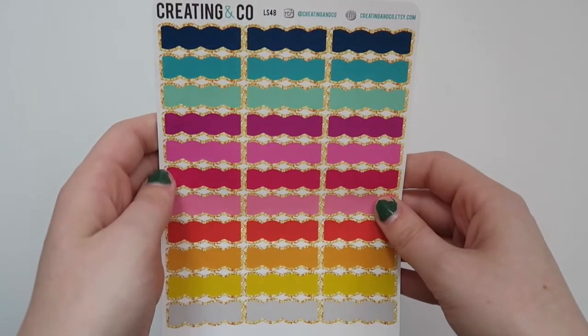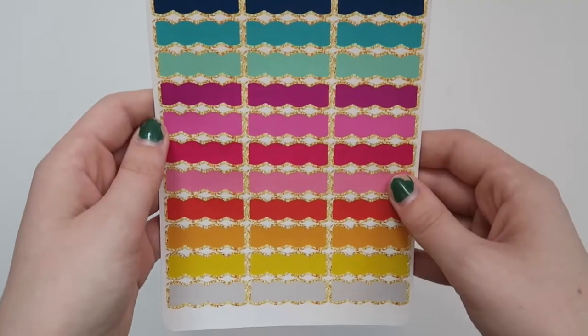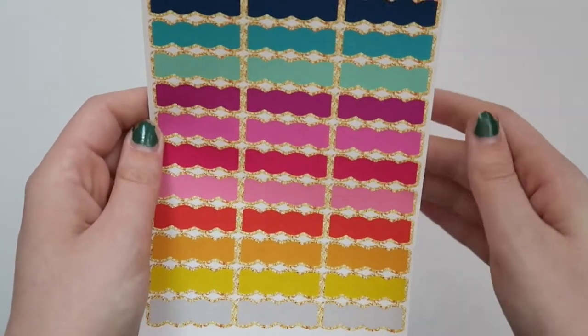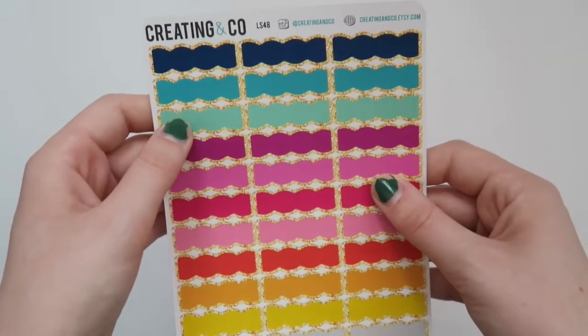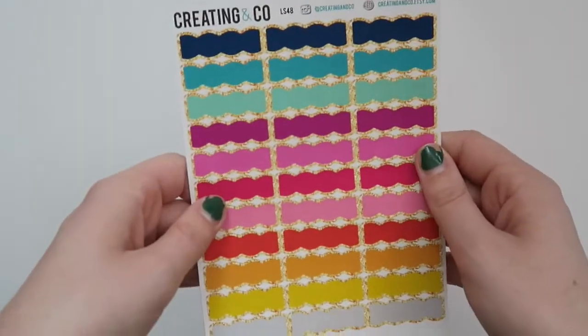Next I just ordered some of the scalloped labels — I'm obsessed. Her colors are freaking so vibrant and it gives me life. I don't understand how she gets her colors to be this great; I'm sure it's a combination of the printer, the paper, and all that. I super duper love these. I think this color is my favorite with the gold — I just think it's so gorgeous. So excited to get some use out of those.